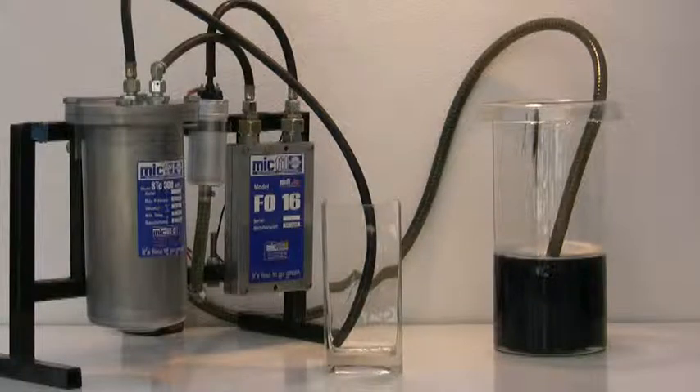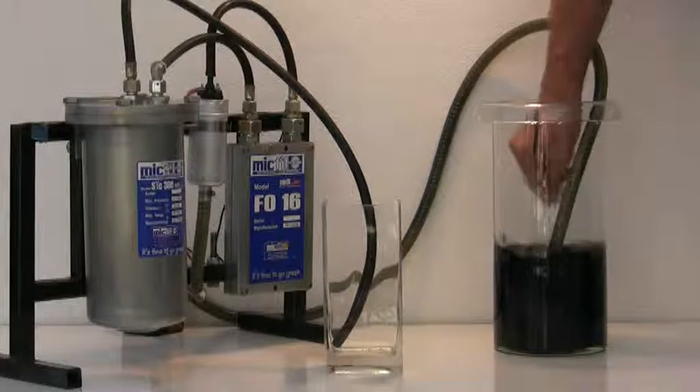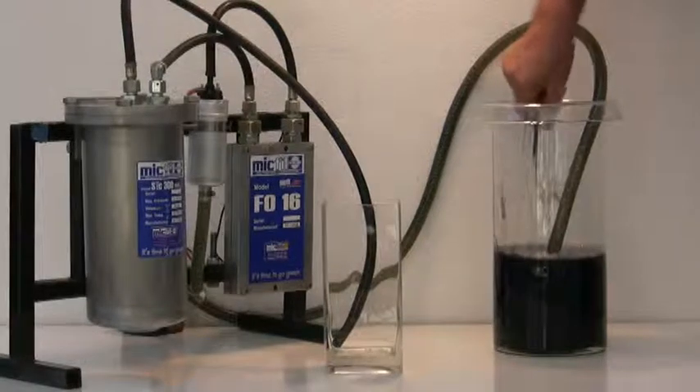To demonstrate the impressive filtration capacity of our filters, we are going to contaminate this diesel even further by adding this laser toner dust to it. The toner particles are between 0.5 till 2 microns.